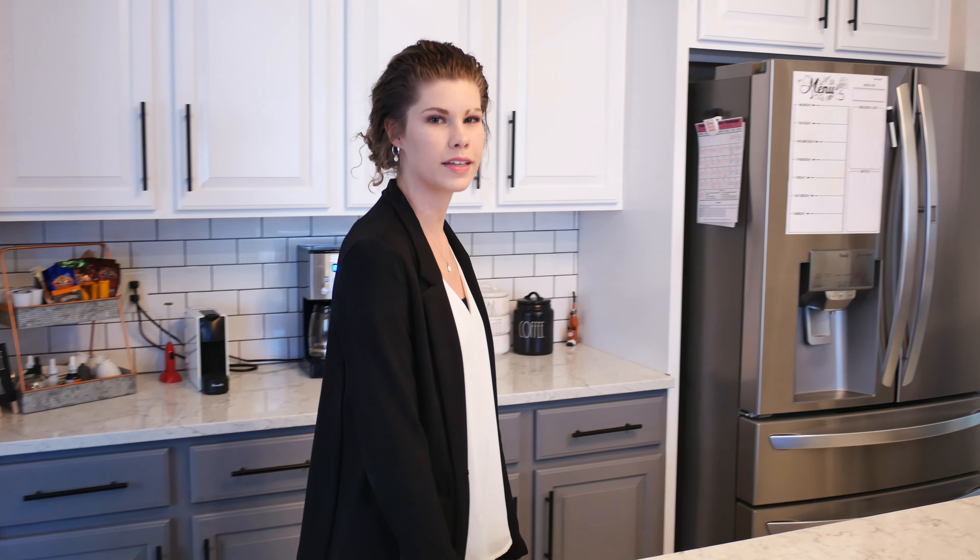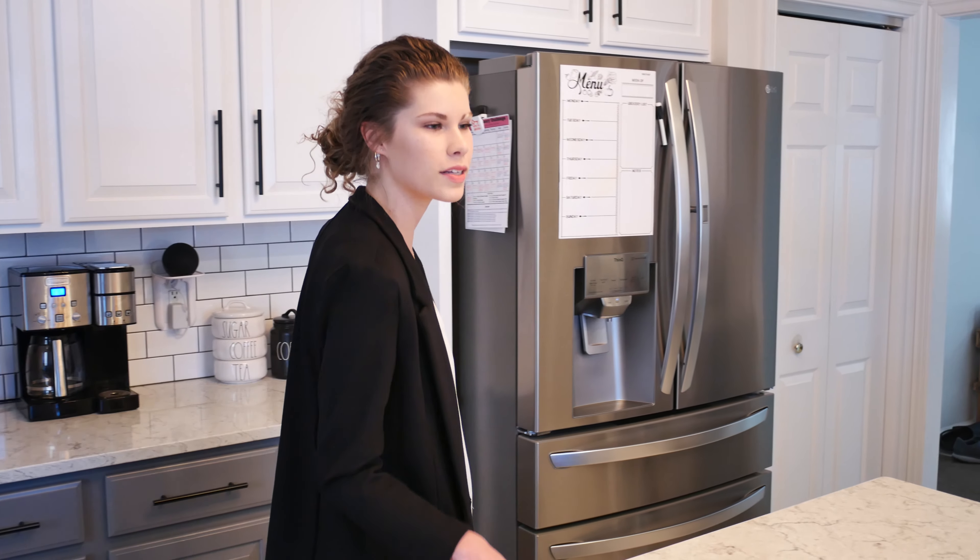Starting here in the kitchen, we refreshed the space with a coat of paint, brand new countertops, and a new backsplash.